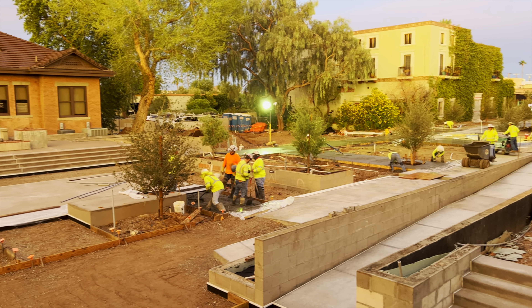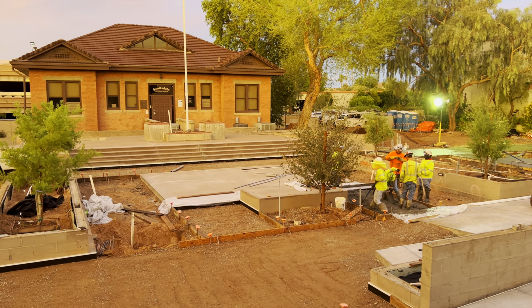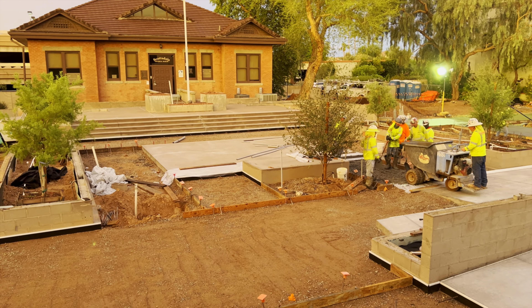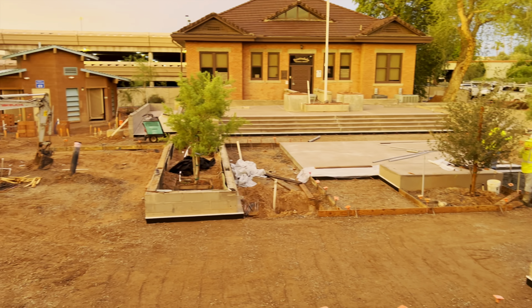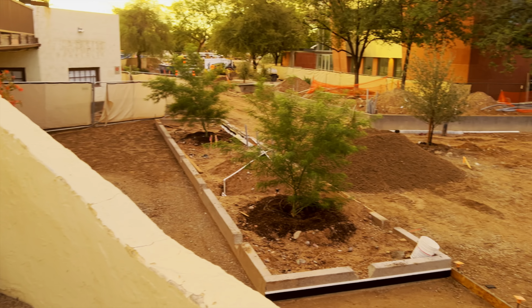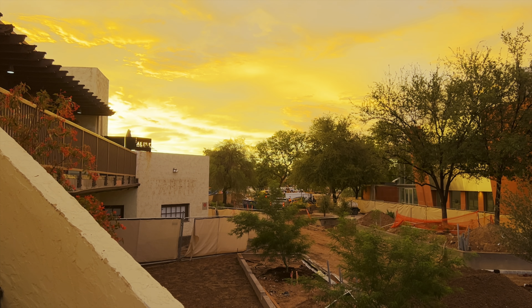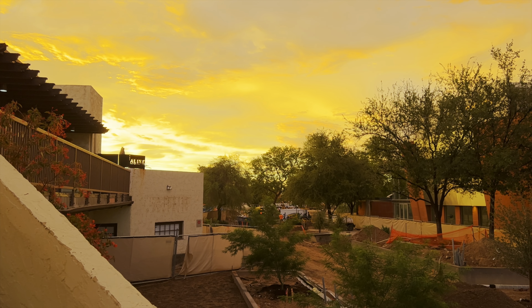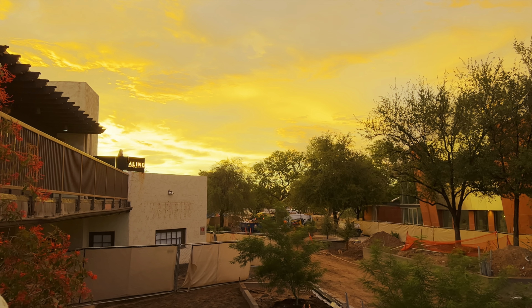Moving along getting this done here on the west end — getting this little concrete area poured here by the pedestal where the Winfield Scott statue and his wife will return. Sometime probably some of the artwork could come back in November or December like that. The sun is starting to come back up over there in the east, getting a nice little sunrise with the leftover monsoon clouds from the early morning monsoon rain.